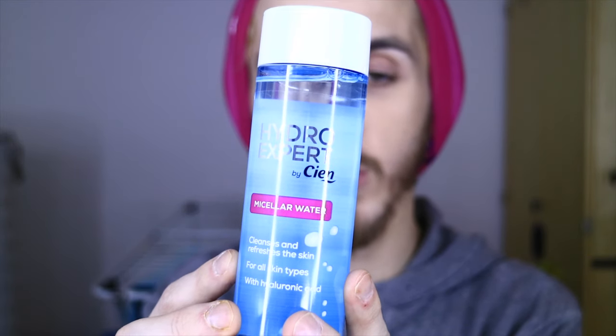The last cleanser item is the CN Hydro Expert micellar water, also infused with hyaluronic acid. It effectively cleanses and purifies the skin while re-moisturizing it. I smelled it — it's lightly scented but not overwhelmingly so. It has that slightly chemical, clean scent, but not in a bad way. I actually prefer that over very heavy fragrances, because I hate when products smell so strongly that you get a migraine from wearing them.